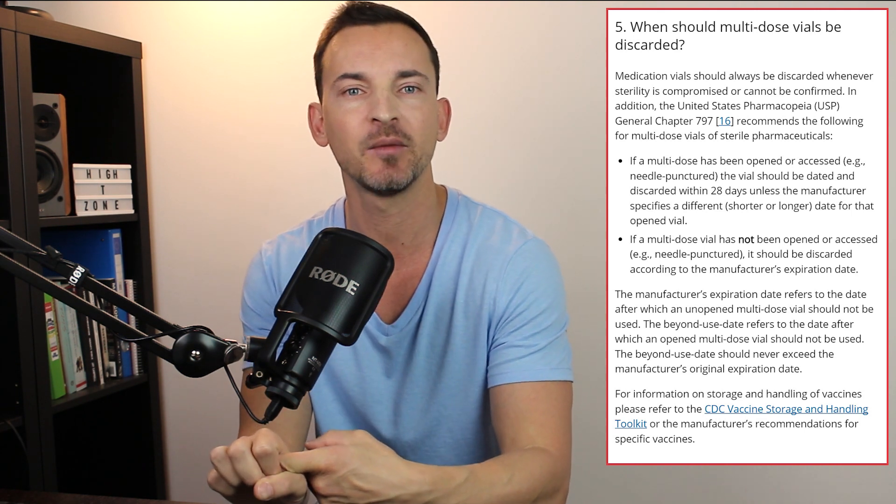That covered storing unopened testosterone. But what happens when you open that ampoule or vial? According to the CDC, the guideline for a multi-dose vial is 28 days — about a month. Once you've pierced that vial and used it for the first time, you have roughly a month to use the remainder of the contents. This may be shorter or longer depending on the manufacturer, so always check that first.